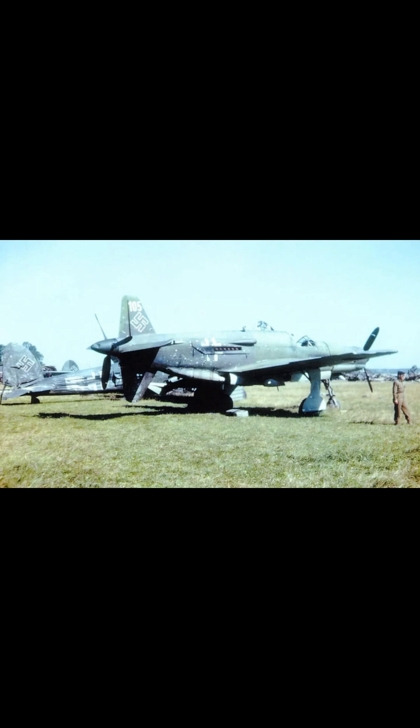In the annals of aviation history, few aircraft evoke more intrigue than the Dornier Do 335, famously known as the Pfeil, or Arrow. Emerging during the final throes of World War II, this unique German fighter represented a remarkable leap in aeronautical engineering.